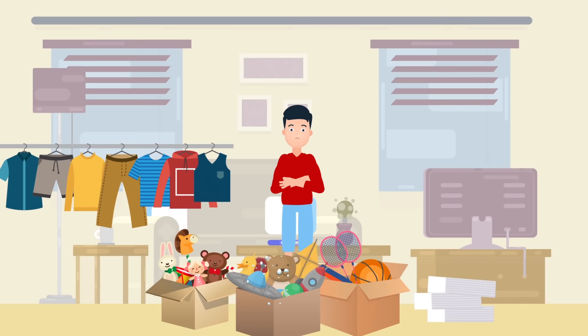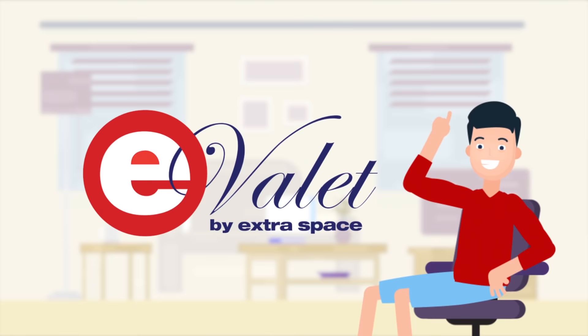Clothes, office papers, sports equipment. So many complications. Here's something that's not complicated.